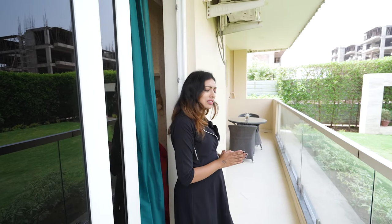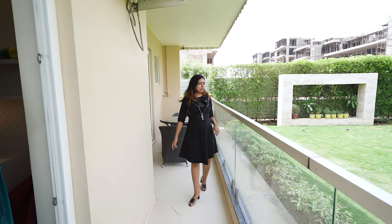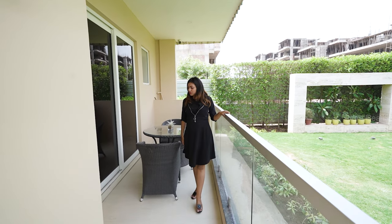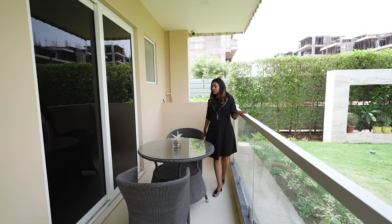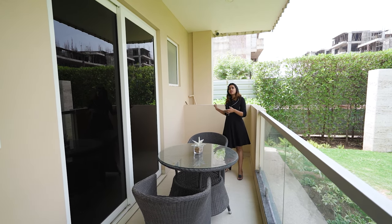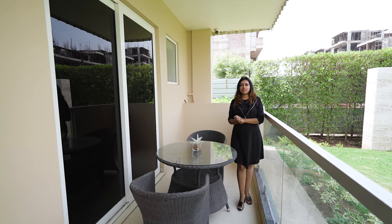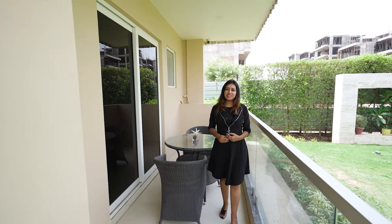This is the balcony attached to your kids' bedroom and your master bedroom. Just look — there is glass fencing here. The best thing in this society is that there are all corner flats. Just look at the space — they have a table and a chair here. You can put a bean bag, jhula, indoor plants, outdoor plants, and you can make this place more vibrant if you want to.